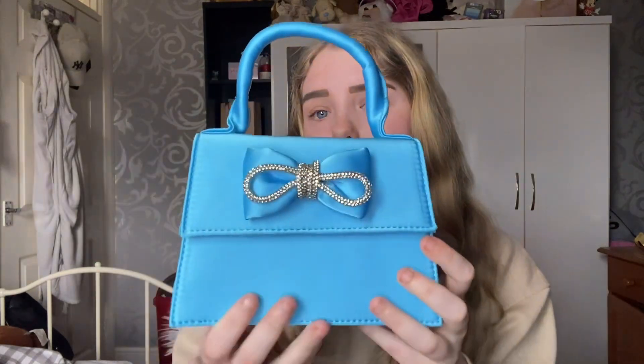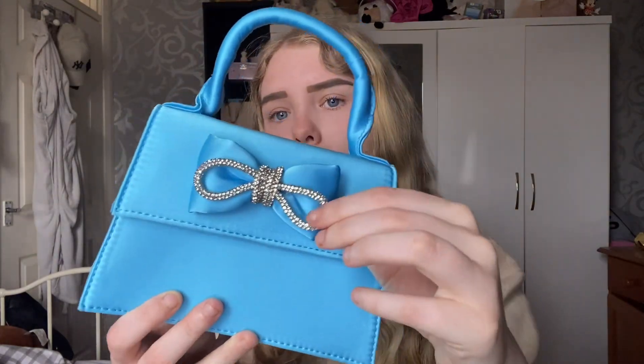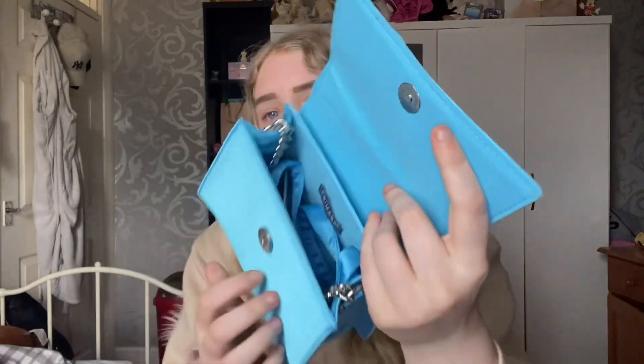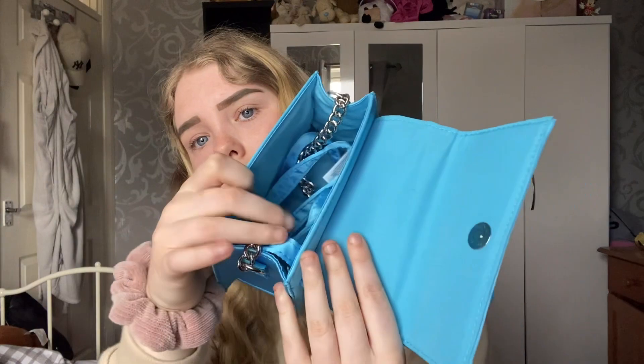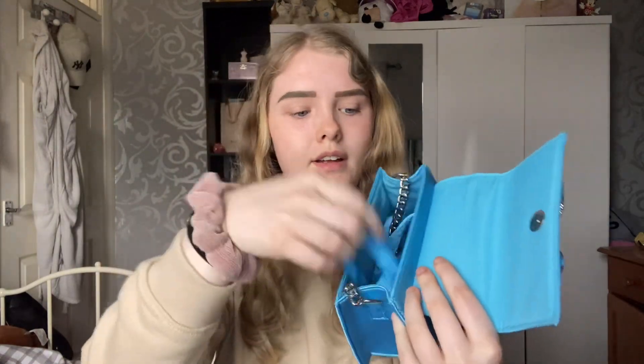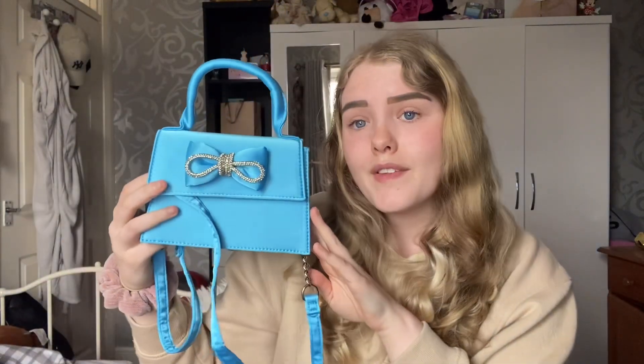Next up is one from Primark. I love this one — I've never owned a blue coloured bag before so I thought this was really nice. I love the bow detailing, especially the one with the little diamantés on it. It's really perfect for night outs and again has a long strap with a little bit of chain detailing. Very nice, perfect for a night out.